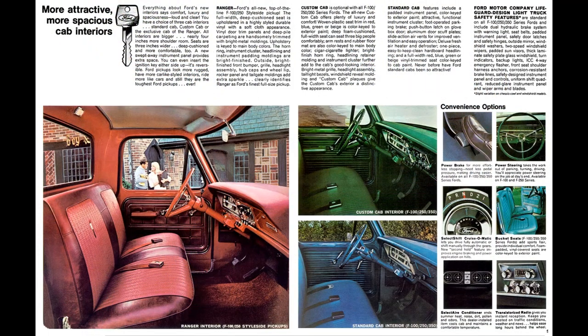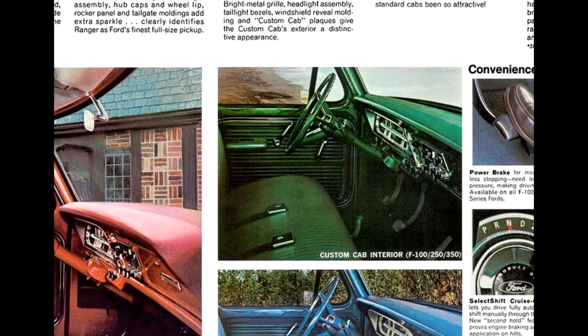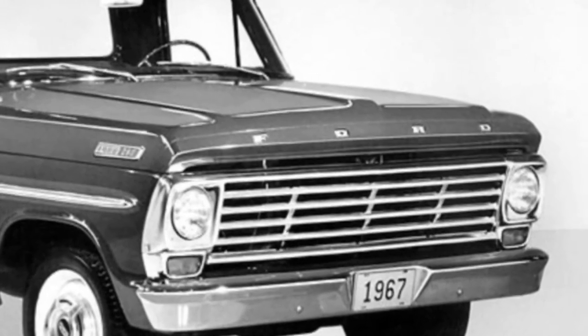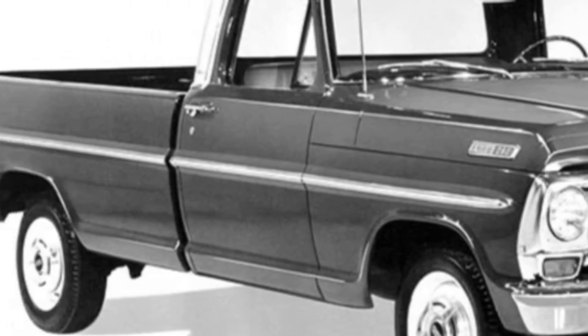The custom cab option, available on F-100, F-250, and F-350 series, offered plenty of luxury and comfort: woven plastic seat trim color-keyed to exterior paint, deep foam-cushioned full-width seat that can seat three big people comfortably, armrest, rubber floor mats color-keyed to exterior paint, cigarette lighter, and bright finish horn ring. Headlight retainer molding and instrument cluster further added to the cab interior looks. Bright metal grille, headlight assembly, tail light bezels, windshield reveal moldings, and custom cab plaques give the custom cab exterior a distinctive appearance.